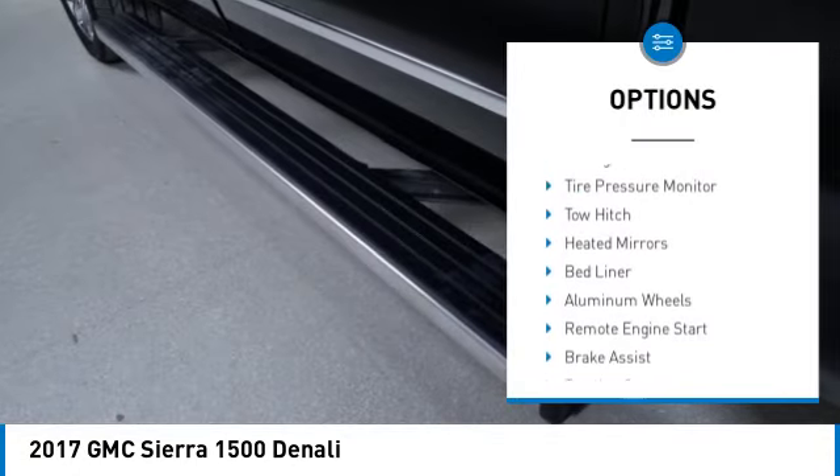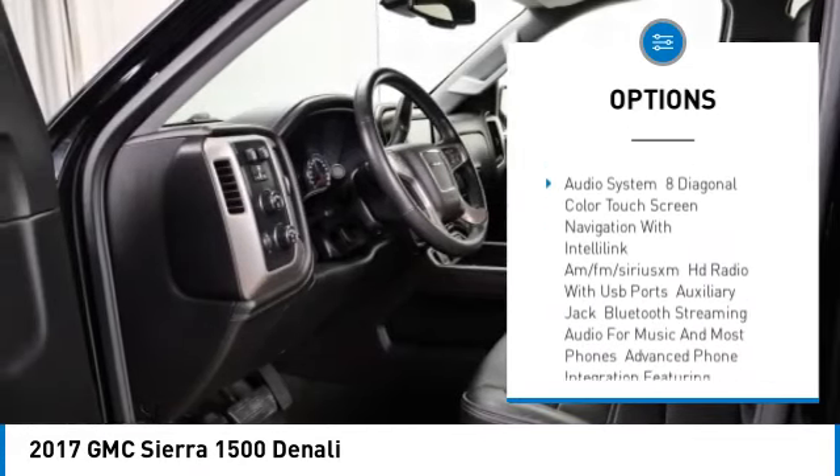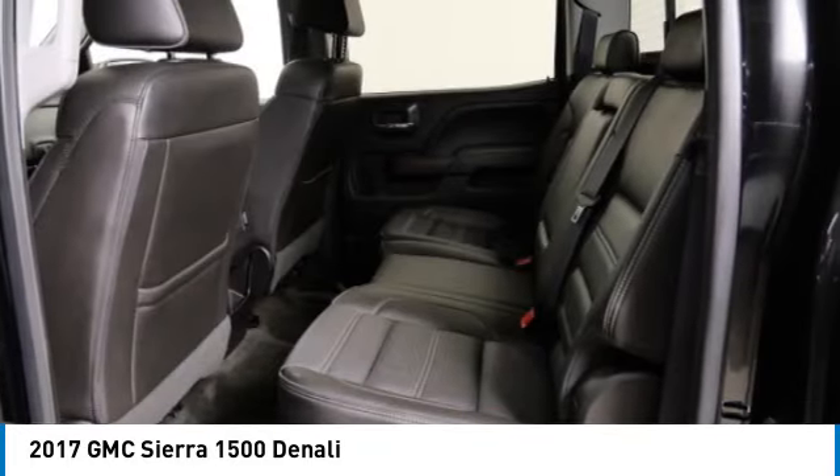Four-wheel drive, sliding rear window, tire pressure monitor, tow hitch, heated mirrors, bed liner, aluminum wheels, remote engine start, brake assist, traction control.